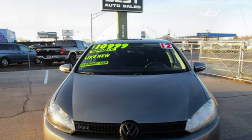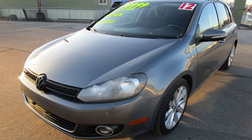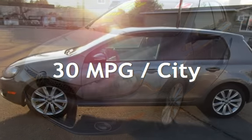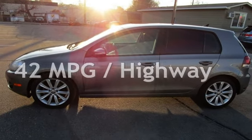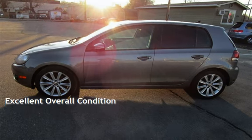This Volkswagen has less than 144,000 miles on the odometer. Estimated fuel economy for this vehicle is 30 miles per gallon in the city and 42 miles per gallon on the highway. This vehicle is in excellent overall condition.